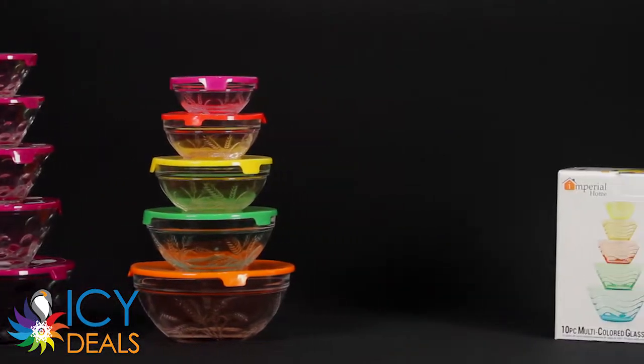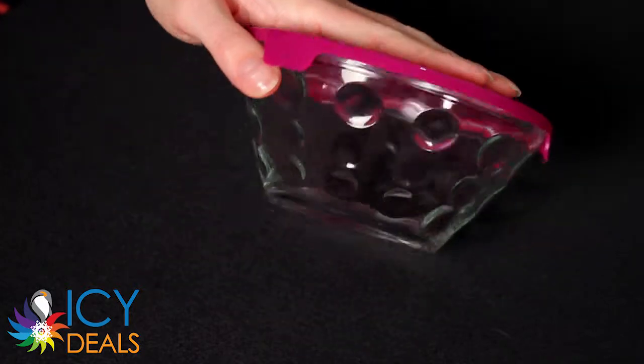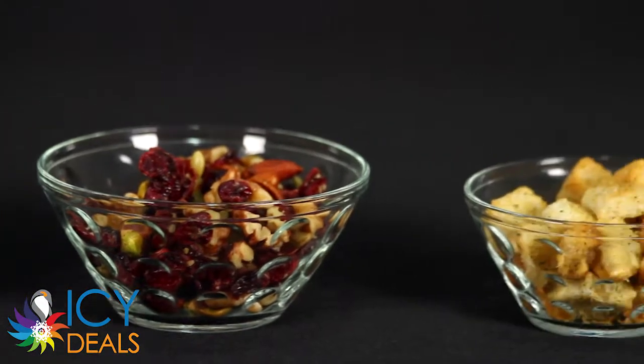This is our collection of 10-piece glass bowl sets. The bowls are microwave, dishwasher, refrigerator, and freezer safe, and they're perfect for storing leftovers as well as for mixing and prepping food.